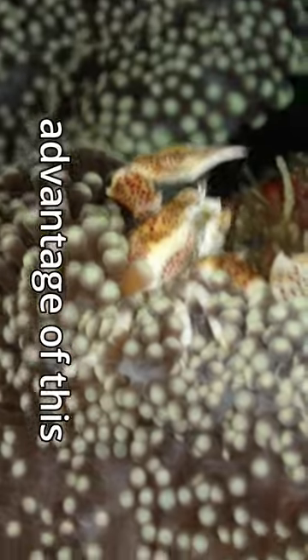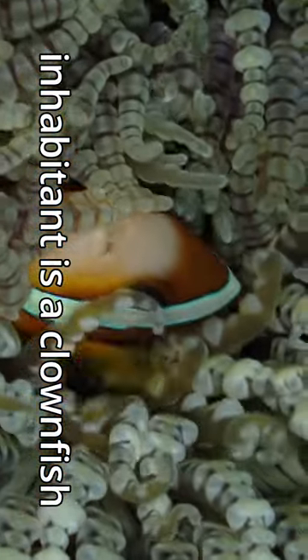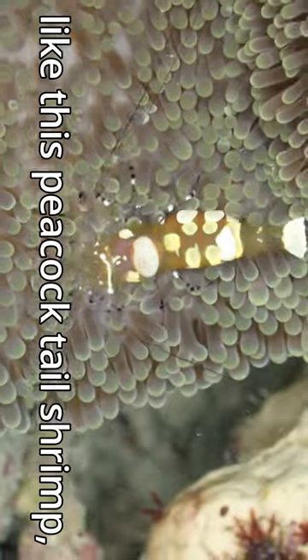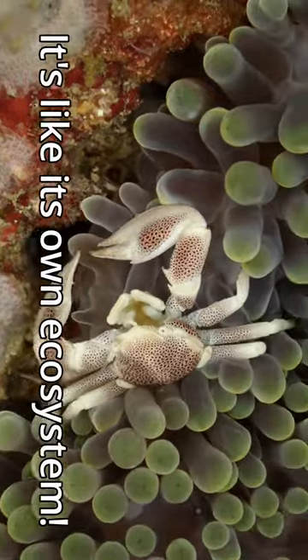Many small animals take advantage of this protection by living in or around the anemone. While the most popular inhabitant is a clownfish, anemones are host to many other species as well, like this peacock tail shrimp, spotted cleaner shrimp, sexy shrimp, and anemone crab to name a few. It's like its own ecosystem.